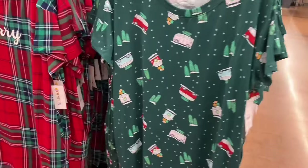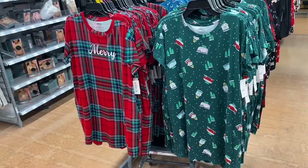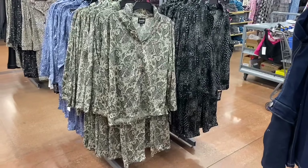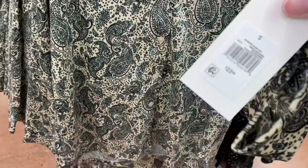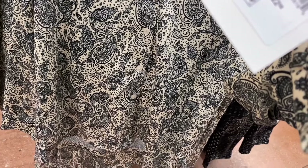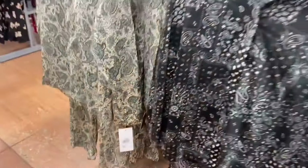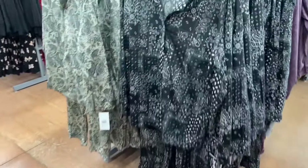The sleep shirts are by Joy Spun. You can also get one with a camper and Christmas trees. They have more of the Dog Supply pajamas — lots of new pajamas right now. The Dog Supply sets are $22.98 and come in two different bandana prints.